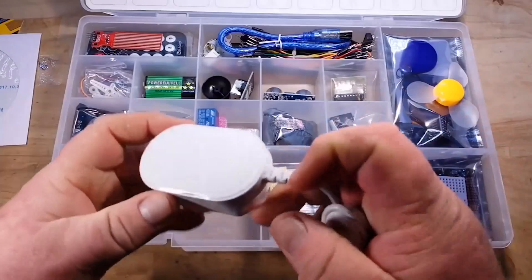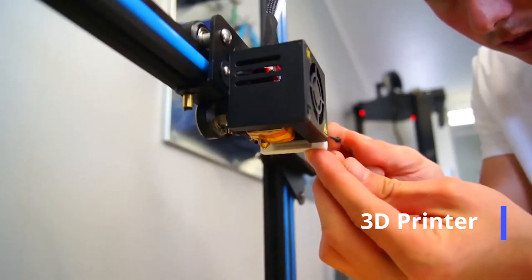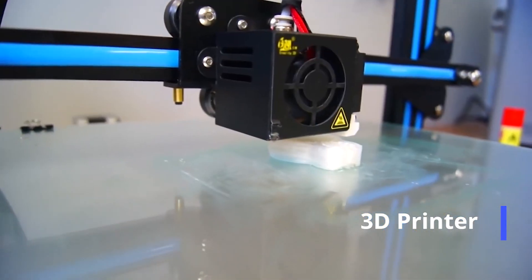In our Mechanical Systems course, we are going to provide all students with a 3D printer. Students will reverse engineer the printer as well as print their own mechanical parts to build mechanical systems.